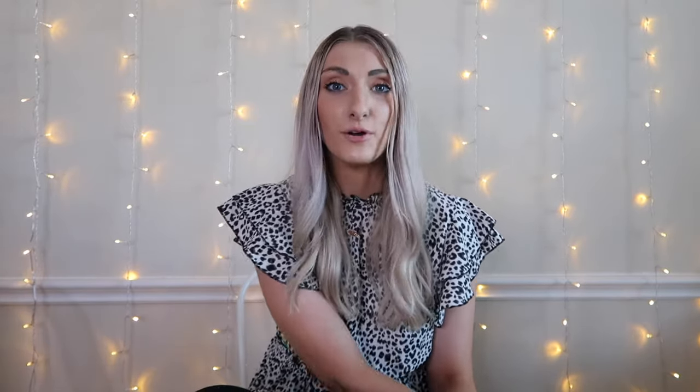Another podcast I listen to pretty much every single day is the Diz Unplugged — it's entirely about Disney World, the latest news, and all that. They post their podcast on YouTube as well, filmed live. If you know me, you know I love Disney, and this tells me everything about it.